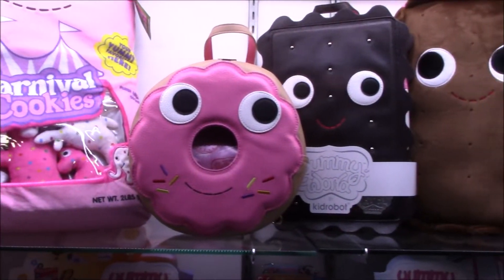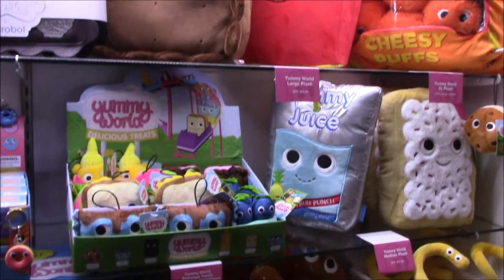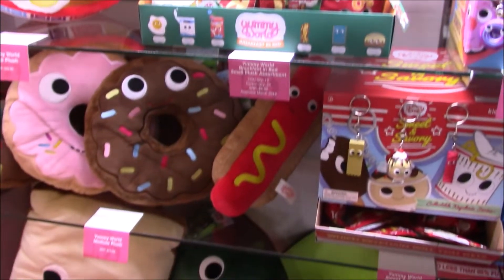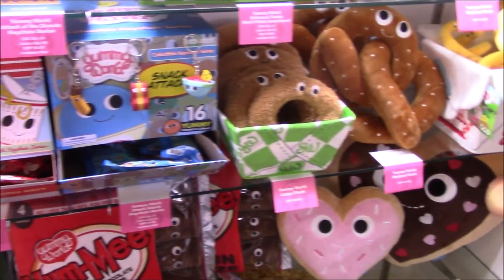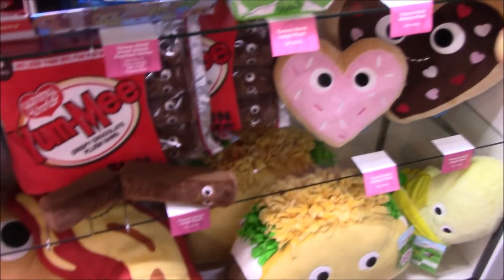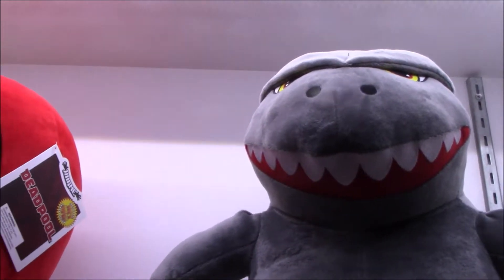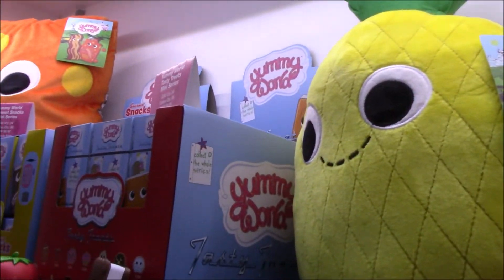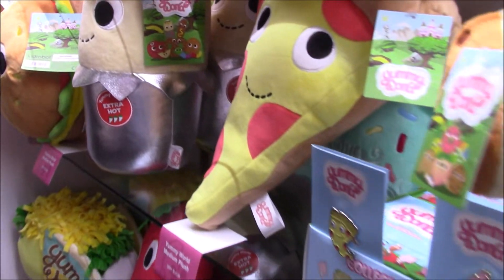Their ridiculously cute food plush line will continue — lots more fun things from Yummy World. Love that donut. Avocado is great too, and more plushies like Godzilla and Deadpool with his unicorn. Just so many super adorable plush items from Kidrobot.